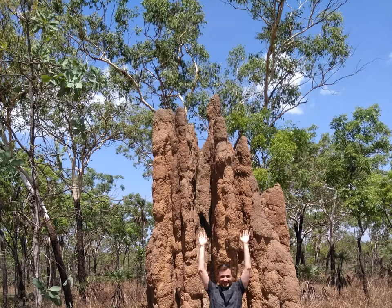The Northern Territory is an absolutely stunning place to visit, and if you have the opportunity it is well worth your time.